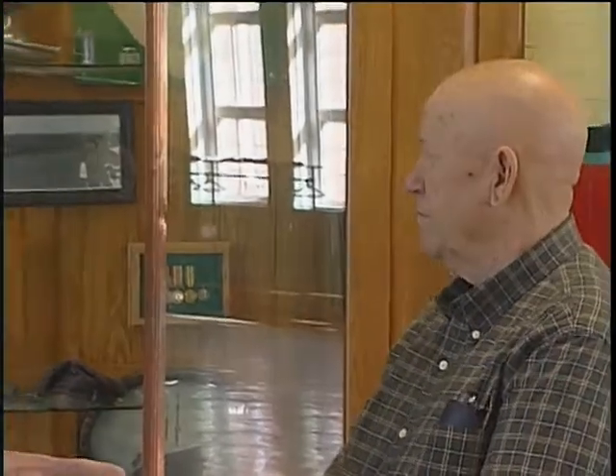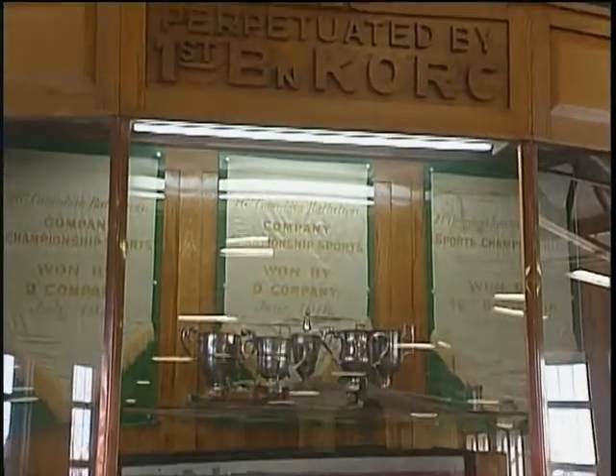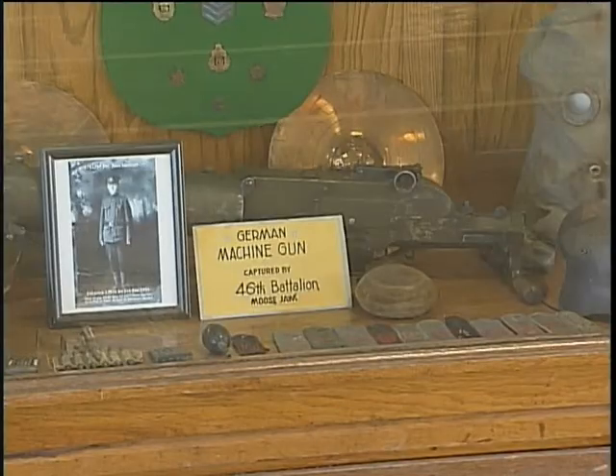We've got four display cabinets. The first one, right behind us, is the oldest. That was put here by the veterans of the 46th Battalion when they came back from overseas. It contains some medals, some souvenirs that they gathered, and some pictures of people.